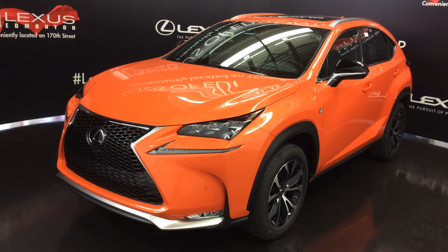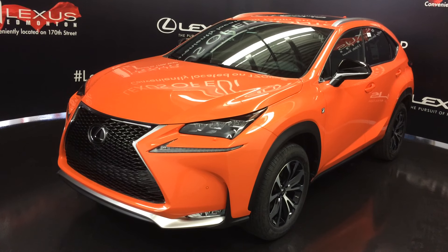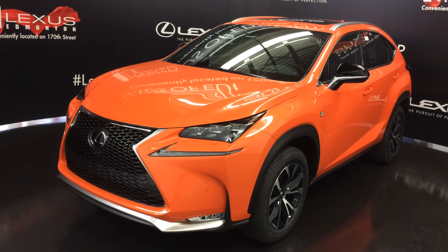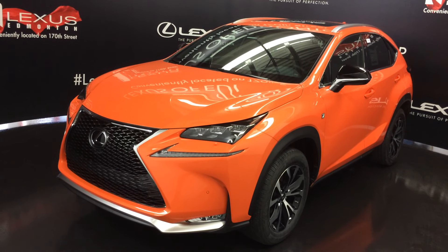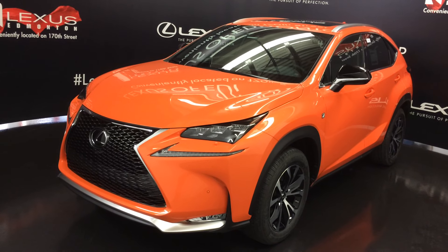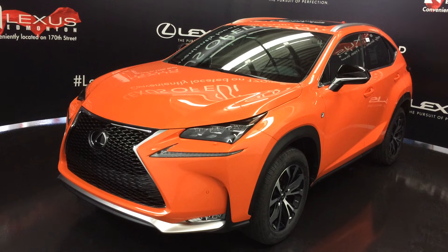We're looking at the 2017 Lexus NX200T, all-wheel drive, 235 horsepower, premium fuel is recommended. Changes for the 2017 model: exterior colors Matador Red Mica and Autumn Shimmer are discontinued, Ultrasonic Blue Mica gets upgraded to a Lexus premium color, and the color in front of us, Orange Molten Pearl, is added.